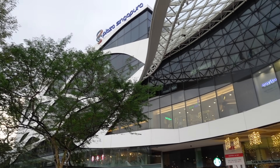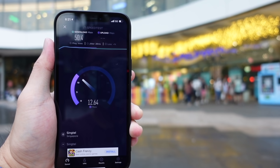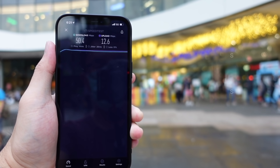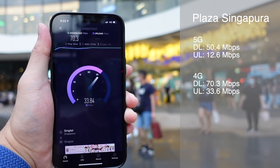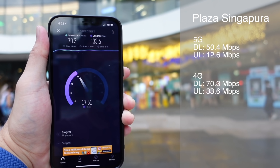Tempat selanjutnya ternyata dapet speed 5G yang lebih lambat dibanding speed 4G-nya, aneh banget ya. Di Plaza Singapura, gue dapet speed download 50.4 Mbps dan upload 12.6 Mbps untuk 5G. Sedangkan untuk 4G-nya bisa dapet lebih tinggi, yaitu 70.3 Mbps download dan 33.6 Mbps upload.